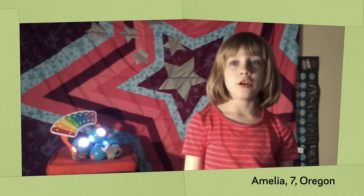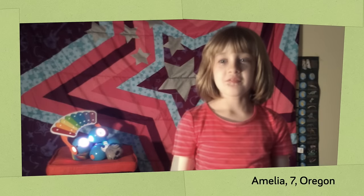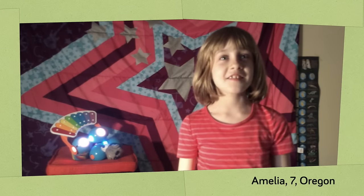Now let's take a look at some of the videos you sent us. Hello, my name is Amelia. I am proud to premiere my new line of robot fashions for robots who want to show off their wild side.